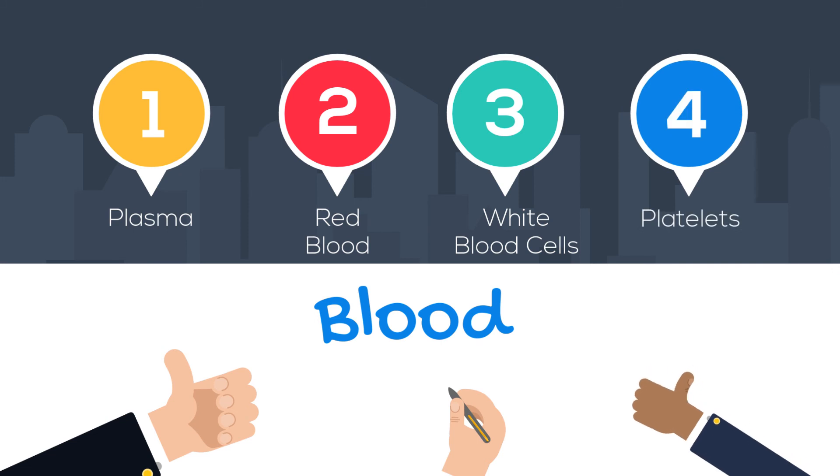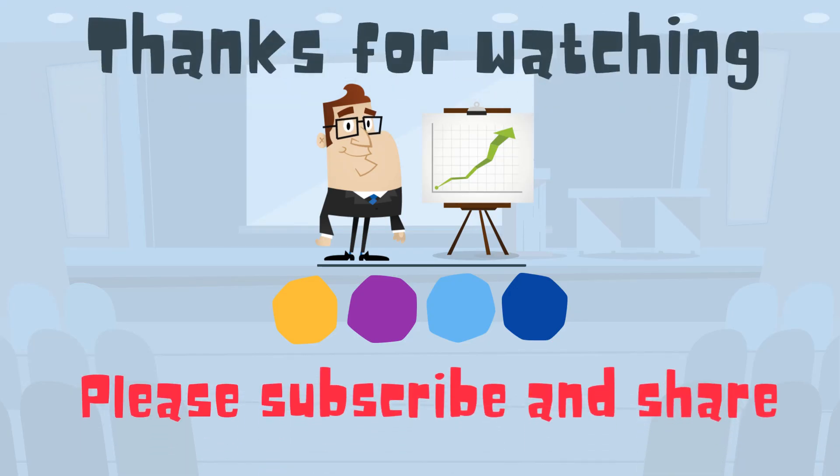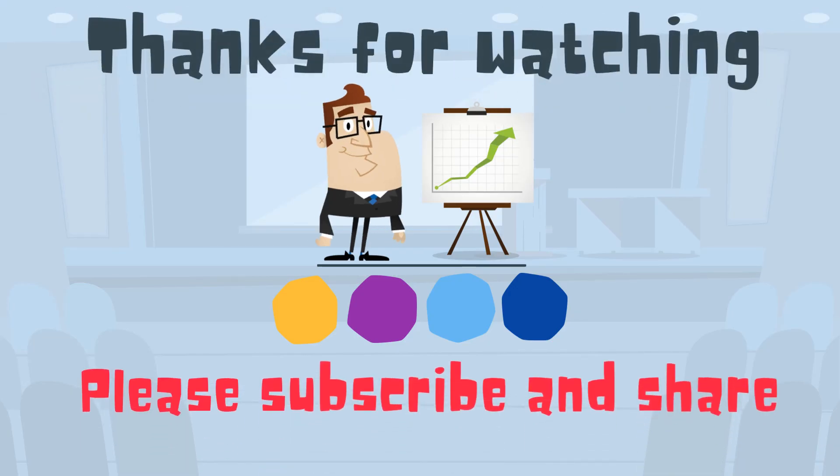So there we go — six facts about the human body that most people don't know. Thanks for watching. Moo Moo Math uploads a new Math and Science video every day. Please subscribe and share.